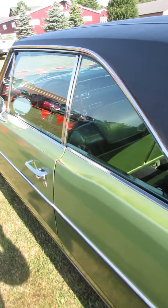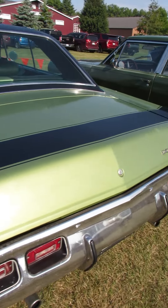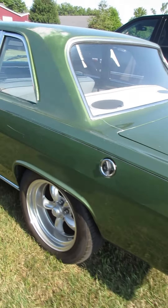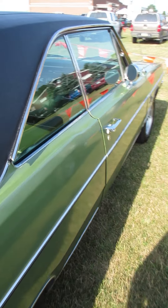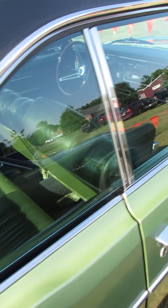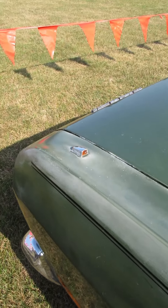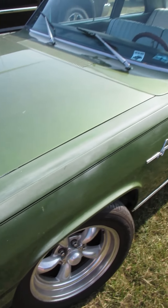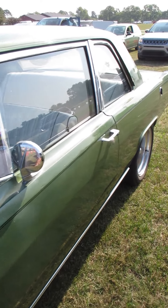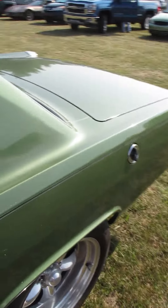Too bad you can't see that dark green interior. You can see it a little bit there. I always like the turn signals up on the fender like that. Chrysler did that for a lot of their products. I remember I had some similar ones on a Cadillac I used to have.